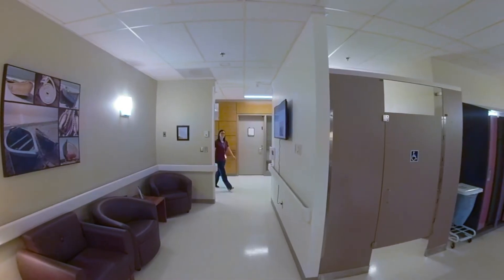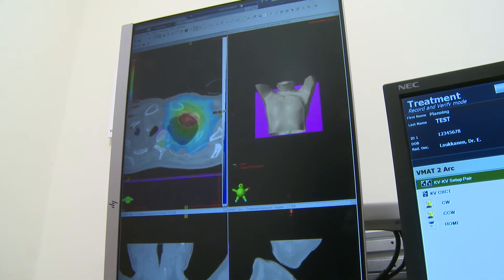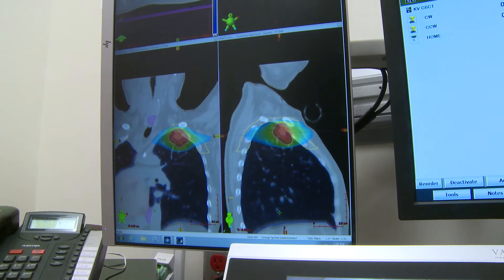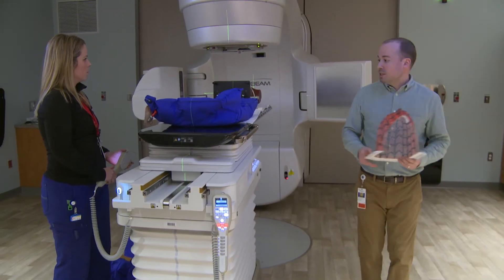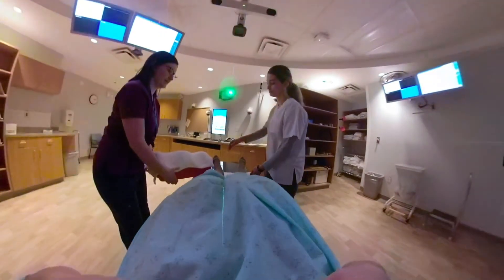When a patient first arrives at the cancer center to have their radiation treatment plan created, they have a markings appointment. At that appointment we do a CT scan — we get a 3D picture of their anatomy. We set them up in a way that they can hold the position, be as comfortable as possible, and remain still. We may have a patient put their arms above their head if we're treating the chest, and they may have accessories made, such as masks, to hold them still.